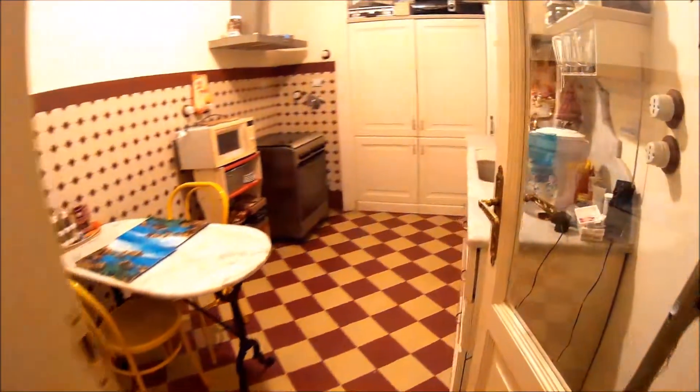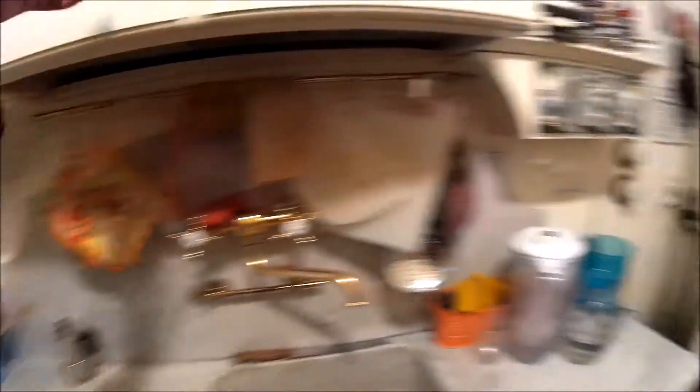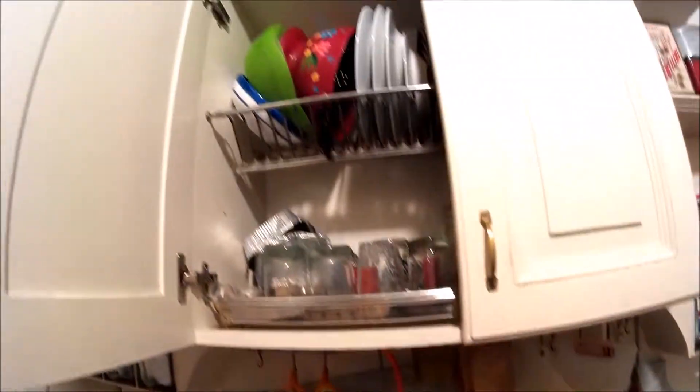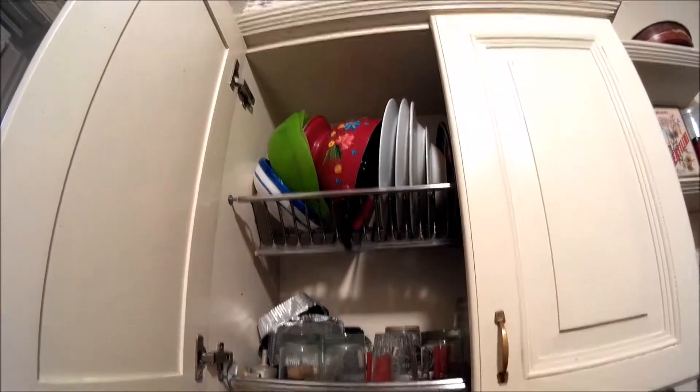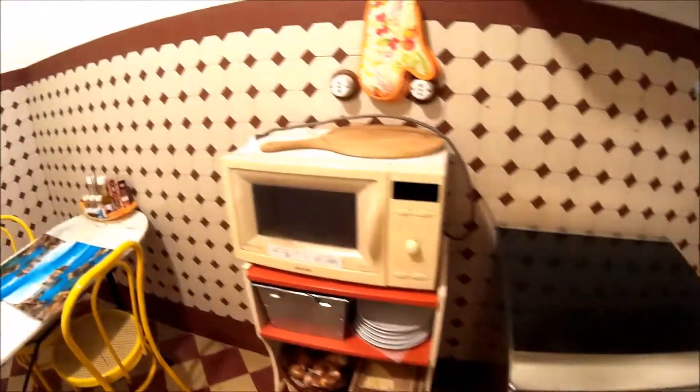This is the kitchen. It's okay with everything, you can see it — glasses, dishes, all you need. A big fridge with the freezer. The gas machine is here, the whole one, and there is a microwave as well.